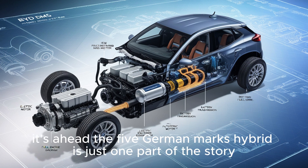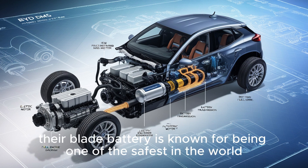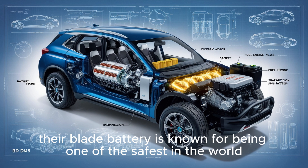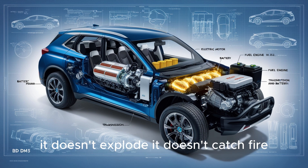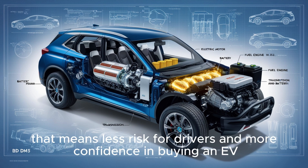The fifth-gen DM hybrid is just one part of the story. BYD is also pushing boundaries in battery tech. Their blade battery is known for being one of the safest in the world — it doesn't explode, it doesn't catch fire, it lasts long, and it's in all their new cars. That means less risk for drivers and more confidence in buying an EV.